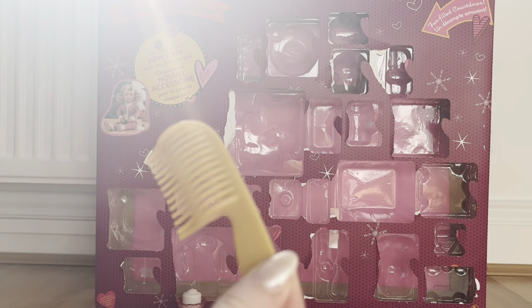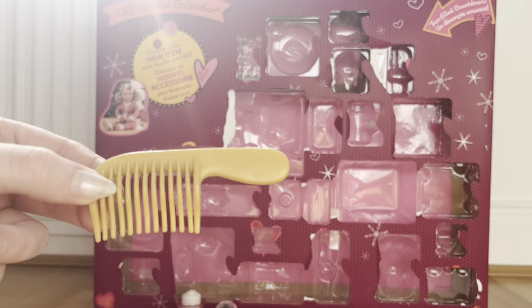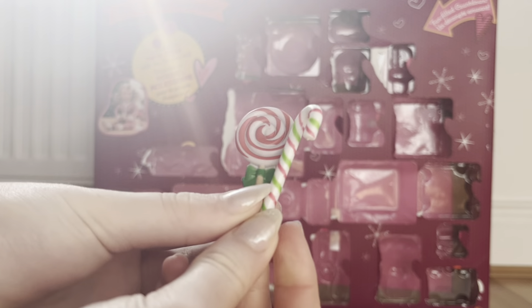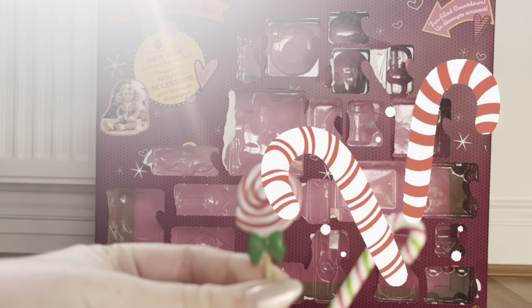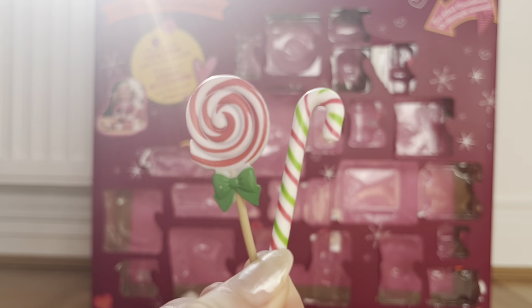In day twelve we got this gold comb — it's so cute but also super handy because I don't have a lot of combs for my dolls. Then in day thirteen we got some sweets — a lolly and a candy cane in super festive colors. I think they're so cute.